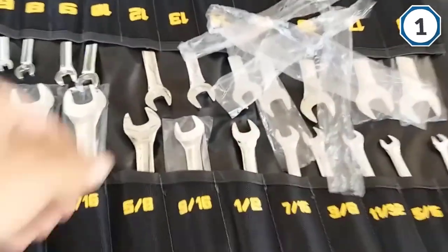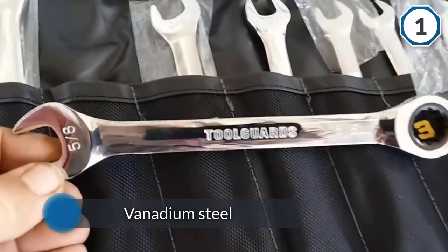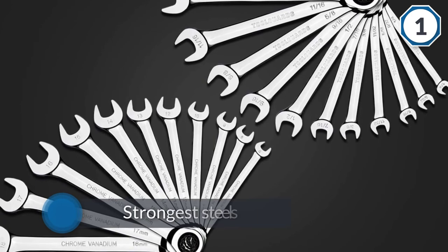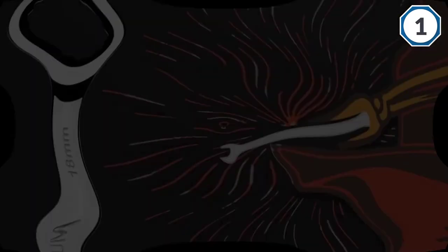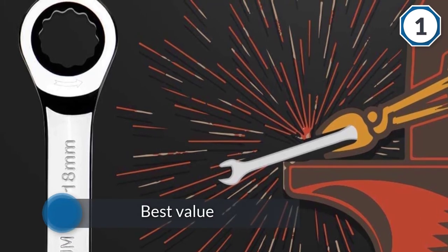The Toolguards 22-piece B01MT6PDN0 is our choice for best value. It comes with 22 wrenches and ratchet ends and costs far less than the first two entries on our list. These are made from chrome vanadium steel, which is one of the strongest steels on the market and means these tools will hold up well to both use and abuse.